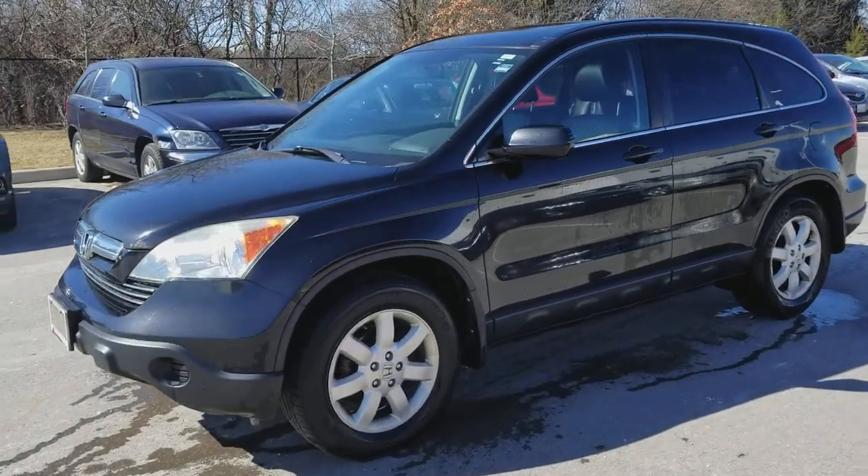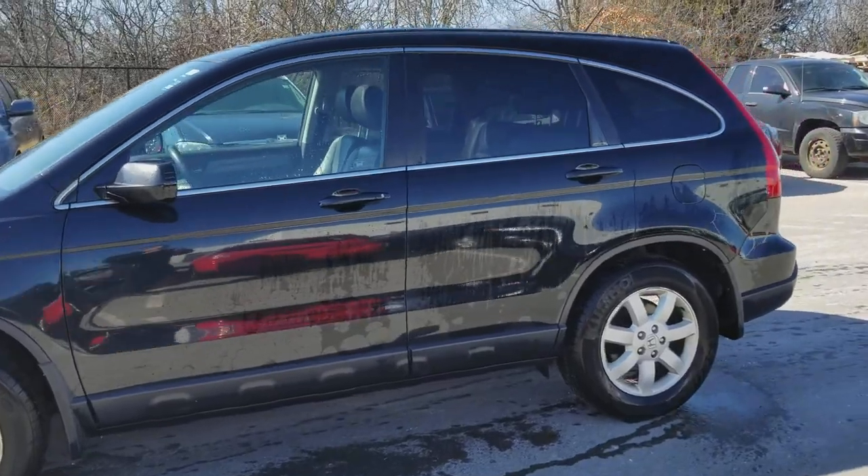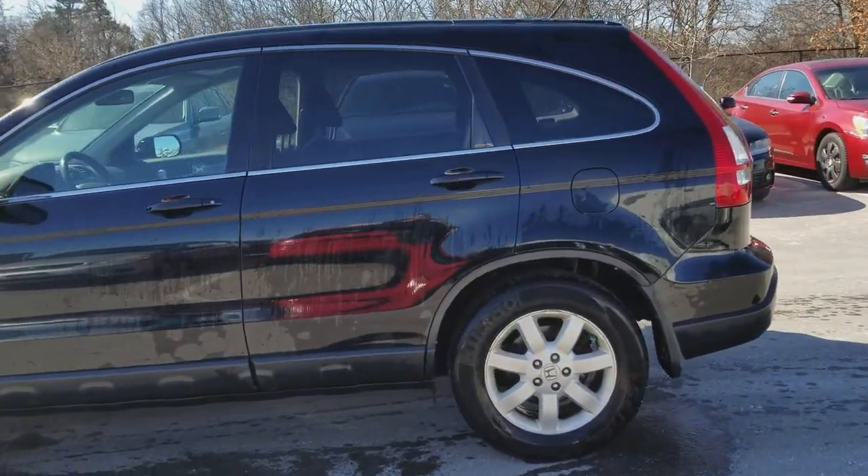Hey guys, this is Jamie Giroux, Used Car Department, Richmond Hill Toyota, and right now you are looking at a 2007 Honda CR-V 5-passenger SUV.